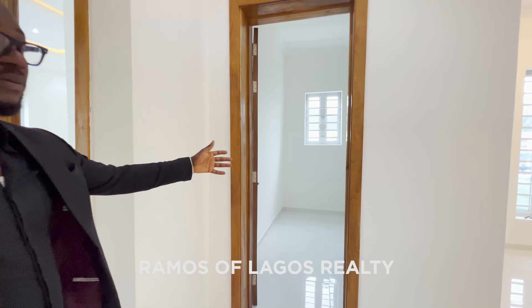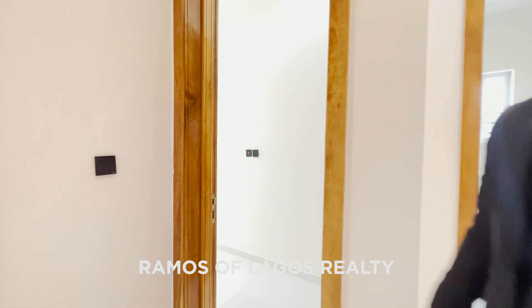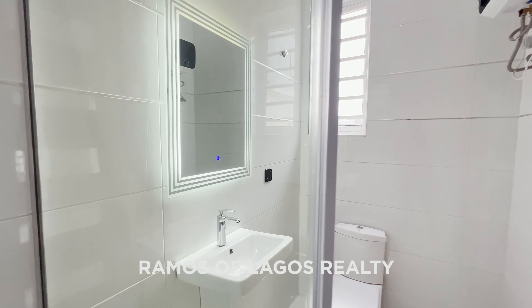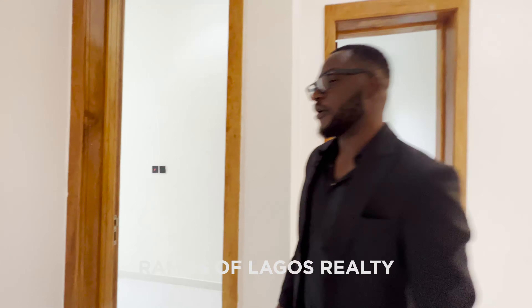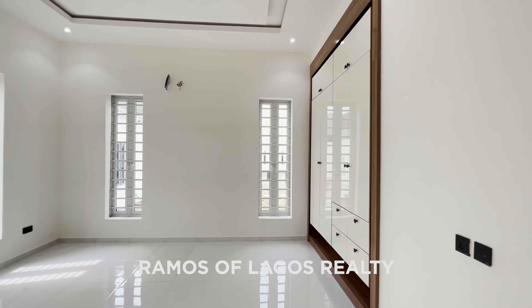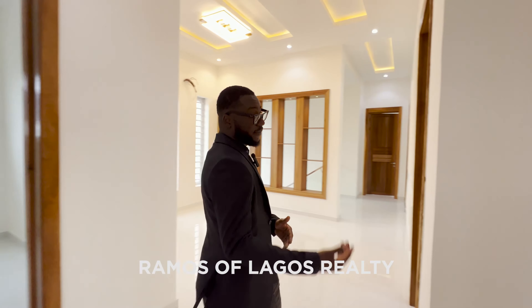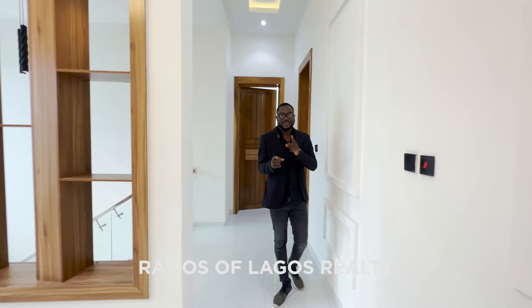This room here could serve as a study for the kids, especially now that the schools are on holiday. Oh — and this is another bedroom. And then the fourth bedroom — quick fly-in. Very beautiful bedrooms, guys — I hope you like what you're seeing. But wait till you see the master bedroom.